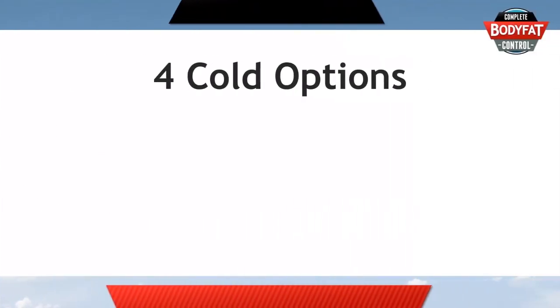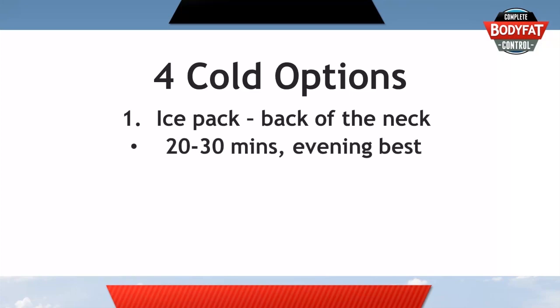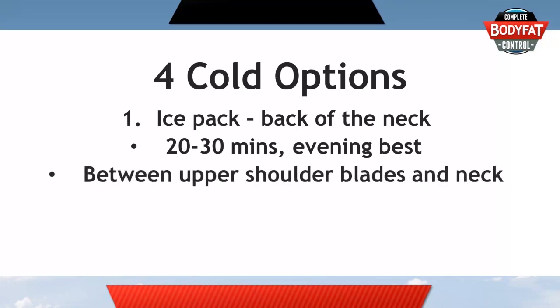There are four different options you can try. The first is to put an ice pack on the back of your neck for around 20 to 30 minutes. For hormonal and other reasons, evening is usually best for this. You aim not necessarily on your neck bones but just a little lower, kind of in between your upper shoulder blades and up towards your neck. That's an area where there's quite a lot of brown fat deposited, so you're bringing ice right to the brown fat, which will wake it up and make it notice the change in temperature.